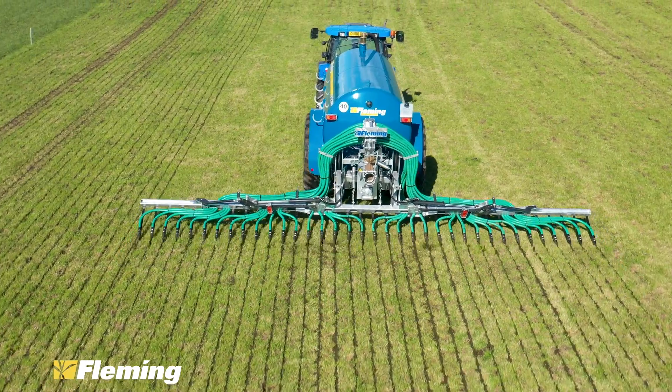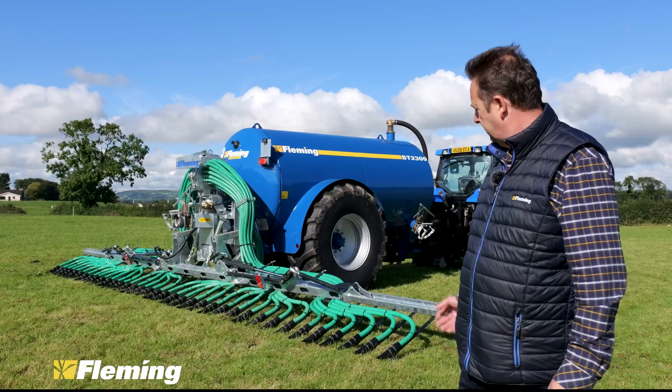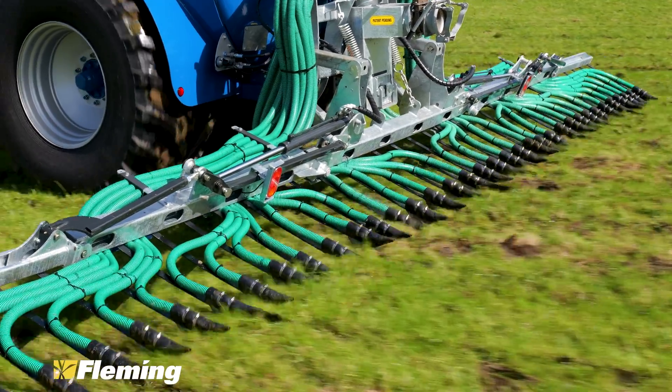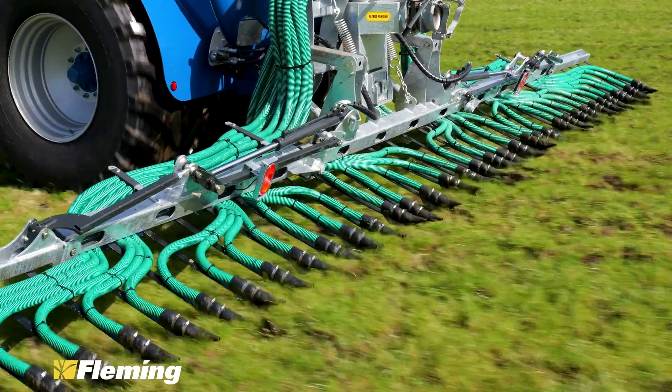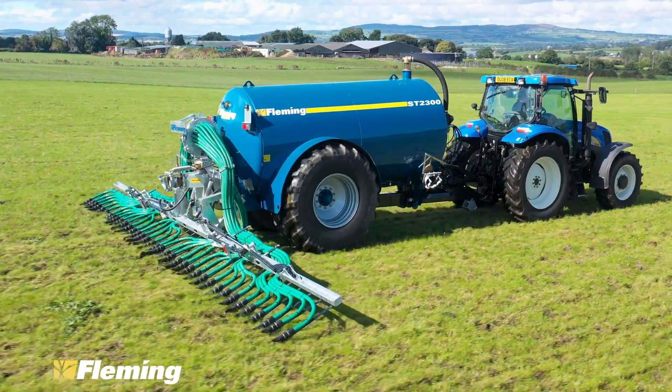The benefit of contacting the ground is you have no gaseous loss of nitrogen. You have the slurry down in among the root of the plant where it's most needed. You have less leaf contamination. And you have more timeliness between grazing using a trailing shoe system. So that's why we chose to go that route.